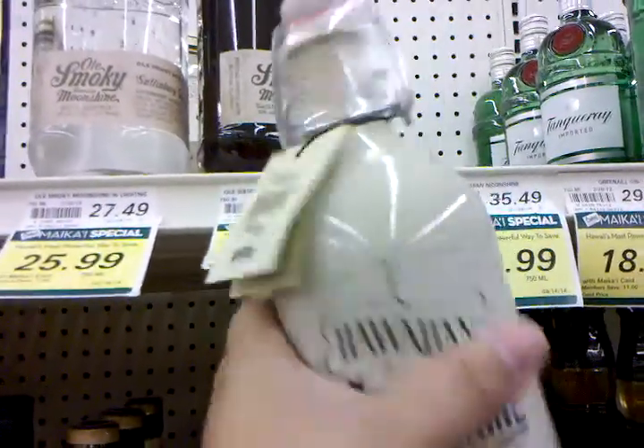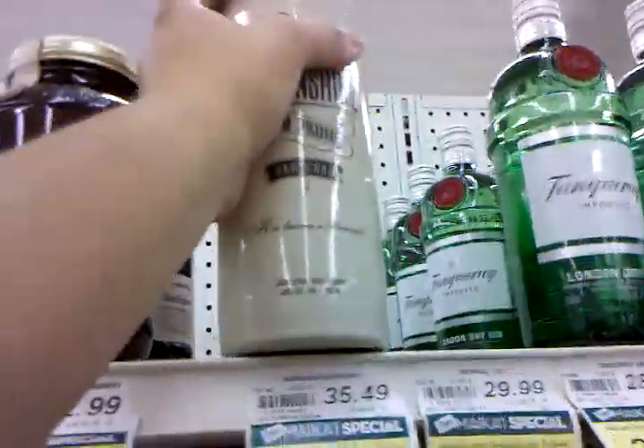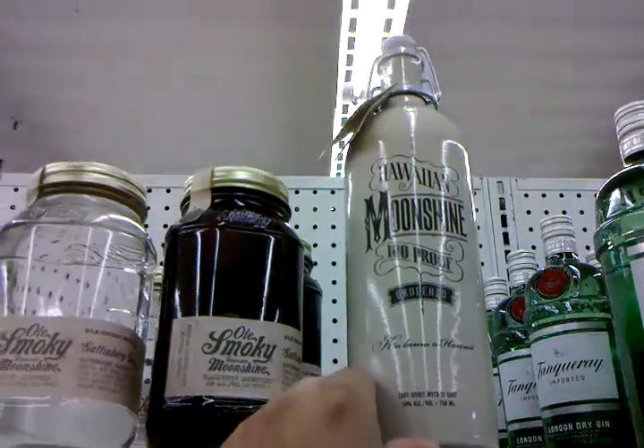And then there's this one in this funky little bottle, 100 proof — Hawaiian Moonshine. There you go. Thanks for watching.